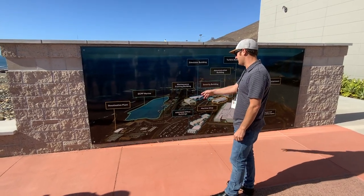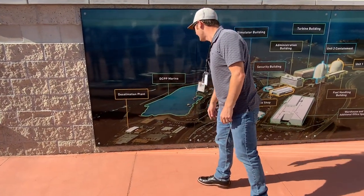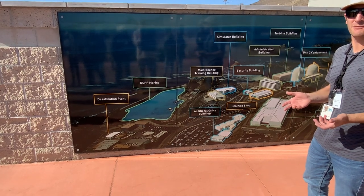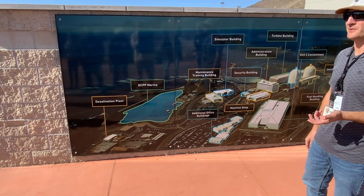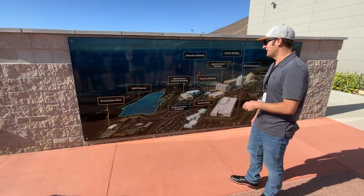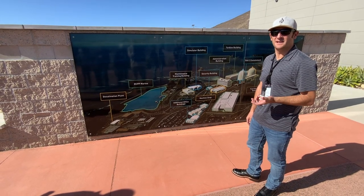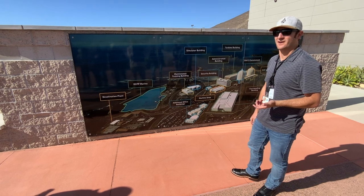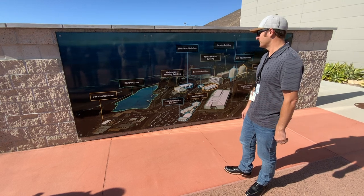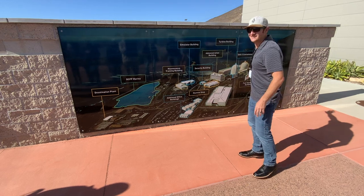The Diablo Canyon Marina has the West and East breakwater. There is a plan during decommissioning to remove that breakwater. We've worked closely with some local leaders, and Cal Poly was really interested in maintaining that breakwater. It was going to cost about 350 million dollars to remove, and it was a million cubic yards of concrete that would have had to been hauled out of California due to some legal rules. There's actually more concrete in the breakwater than everything else combined.